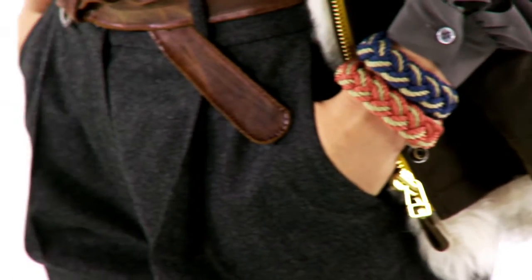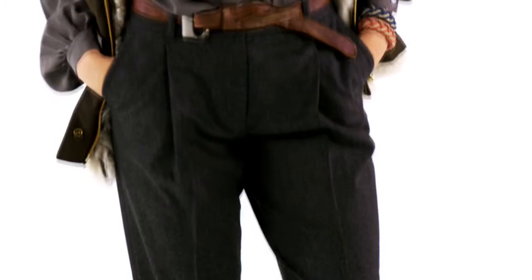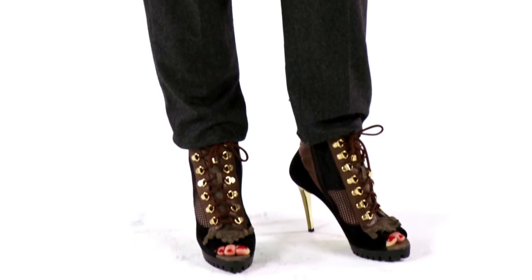Shearling is a great option for luxurious-looking warm outerwear. Shearling trim separates, like this utility vest, instantly make casual pieces like the olive blouse and high-waisted pants more elegant. Add a pair of this season's hiking boot-inspired heels for a perfect weekend look.